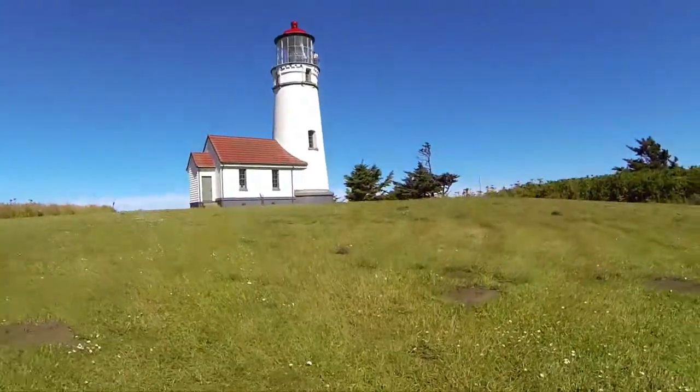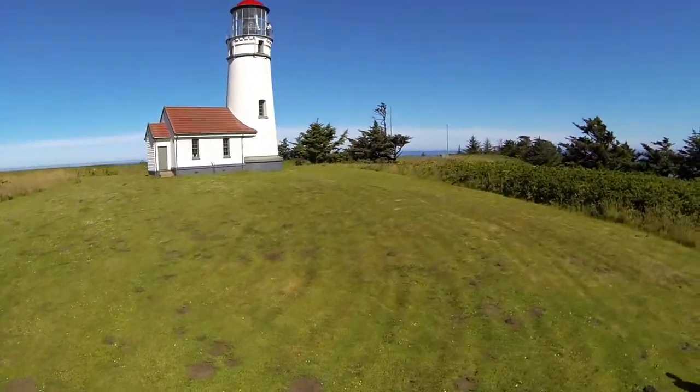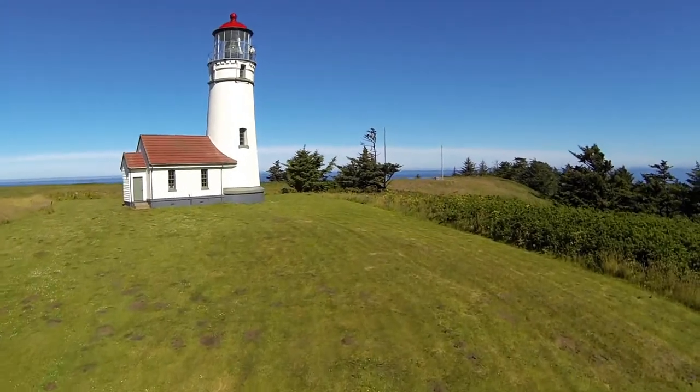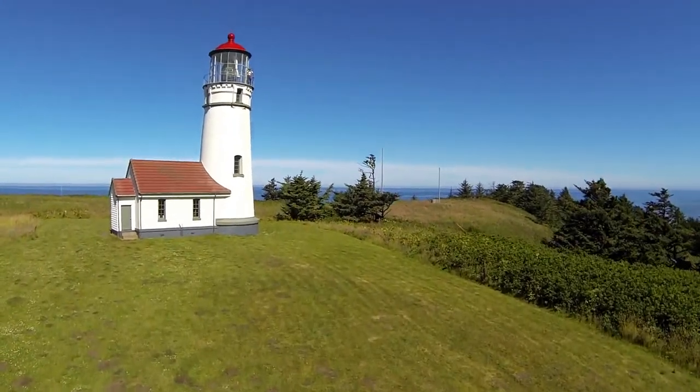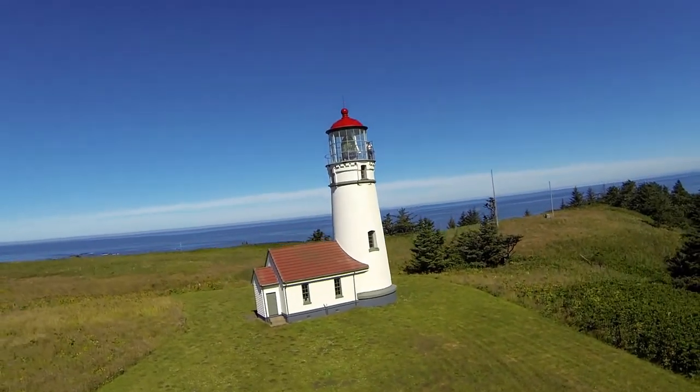We're here at the Cape Blanco Lighthouse just north of Port Orford, Oregon on the southern Oregon coast. This lighthouse was constructed in 1870 and it has survived winter storms for over 140 years.